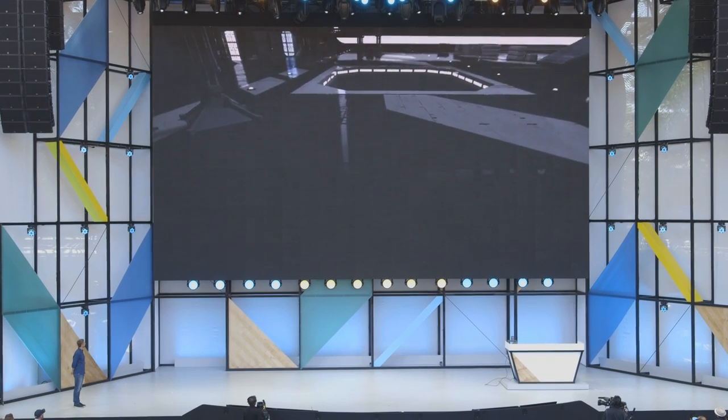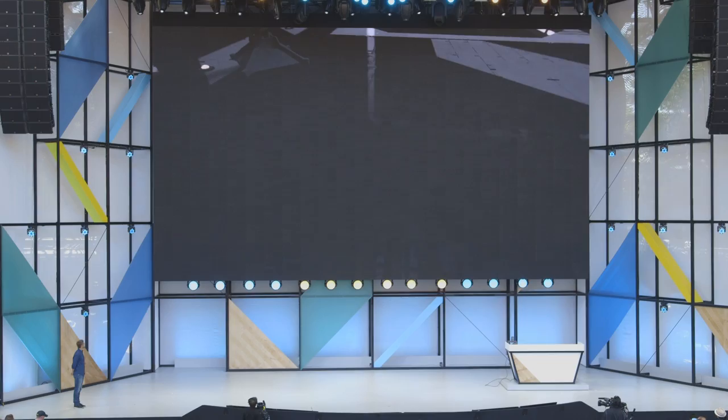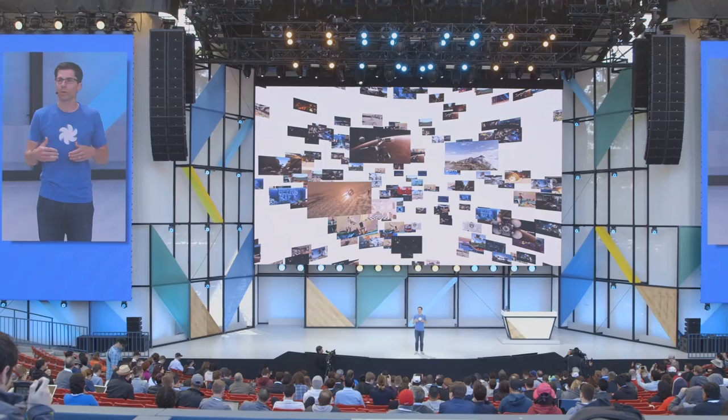This could be a game-changer. We're seeing the line between mobile VR and the really high-end stuff blur in really interesting ways, and we're going to see a lot more of that going forward. There's one more day left here at Google I/O 2017, and a lot of news can happen between today and tomorrow, so stick around for a whole lot more.